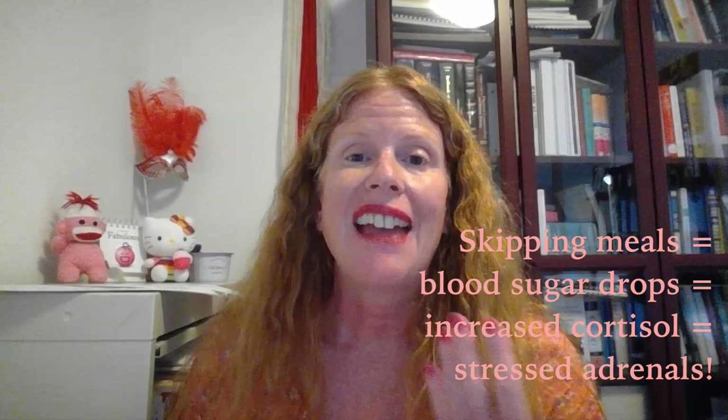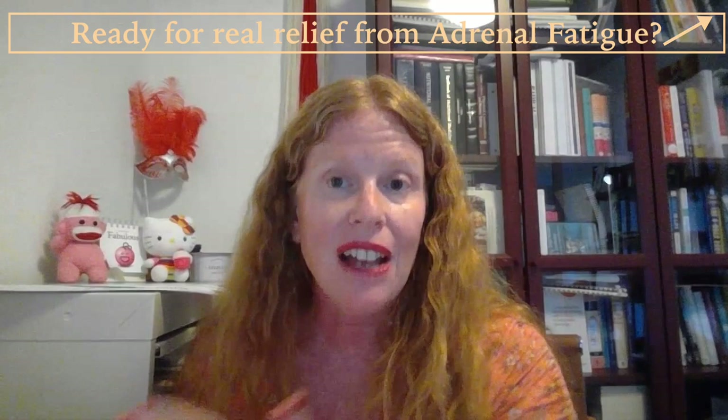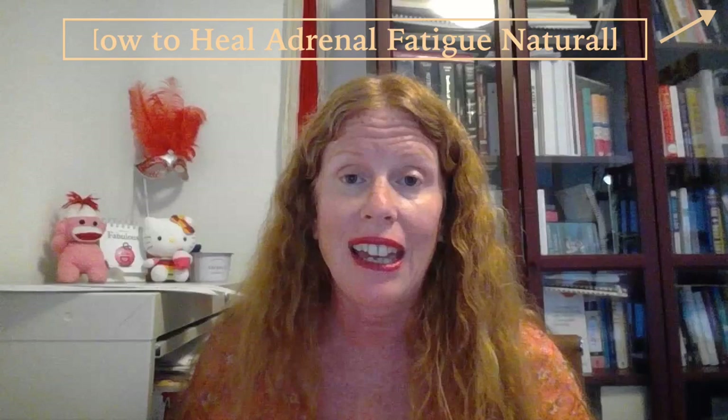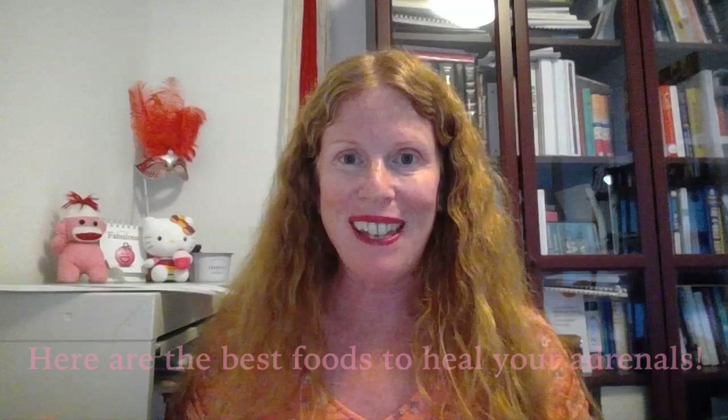Going long periods of time without eating can really stress the adrenals. It allows your blood sugar to drop and then your adrenals have to really step up and start secreting cortisol to try and balance things out, and that's not a good thing to do to them. So what you want to do to love your adrenals is eat breakfast, lunch, and dinner. Make sure you eat enough of the good foods to satiate yourself and keep your blood sugar stable. Try to get on a regular meal schedule — have your breakfast, lunch, and dinner at similar times each day, and that way your adrenals are going to get to rest a bit.